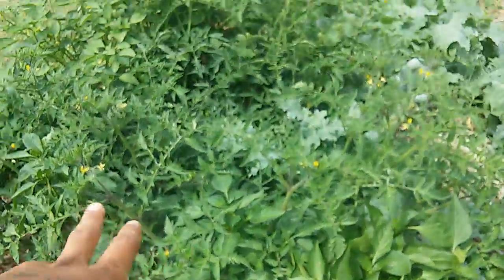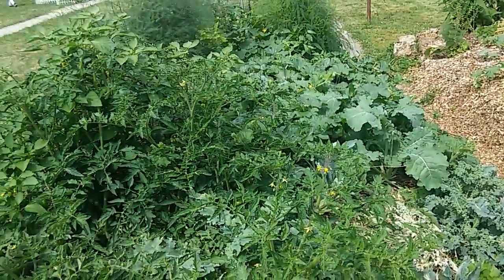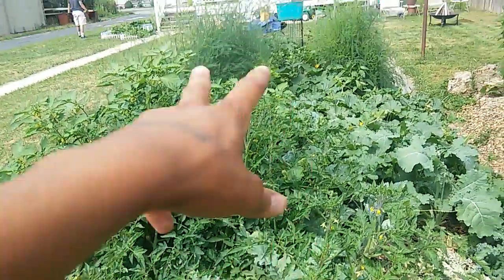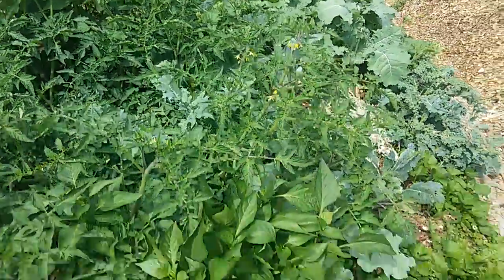This tomato plant here is the Dancing with the Smurfs purple tomato, and it grows out through this whole patch over to the tomatillos, which are behind it, and you can see a Russian kale in the middle there.